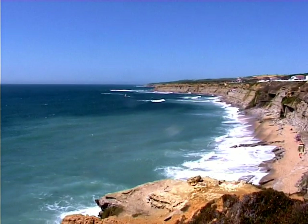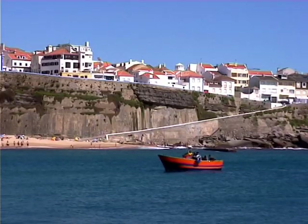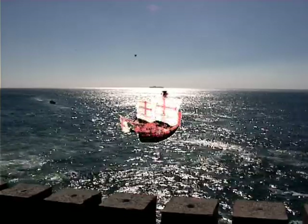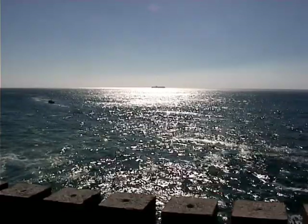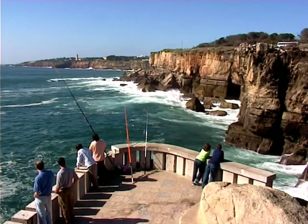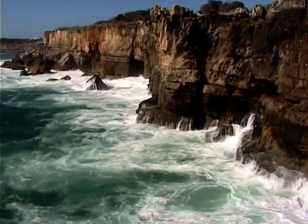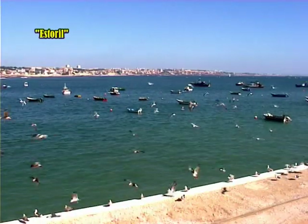Even near the capital there are plenty of small fishing boats with some characteristics that come from those used by the Phoenicians, Greeks and Carthaginians — maritime people stopping here on the Portuguese coast thousands of years ago. But let's get back to the south to see Estoril coast, which is close to Lisbon and is one of the most famous seaside resorts in Portugal.